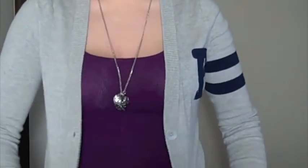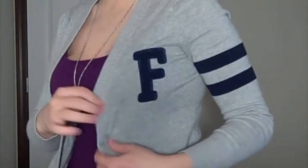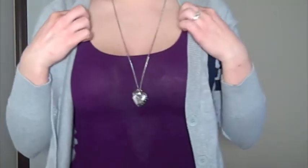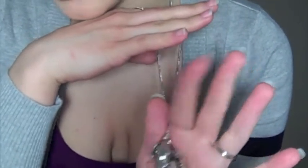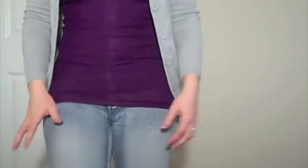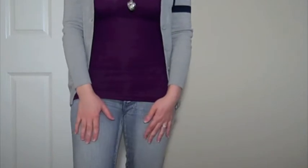For the outfit, I'm just wearing this cardigan from Forever 21 — it just has a blue F there, and it hits right about there. And then I'm just wearing a purple tank top from Victoria's Secret. And this necklace here from Wet Seal — it just has a heart, a flower, and a dove. And then I'm just wearing these jeans from Wet Seal as well.